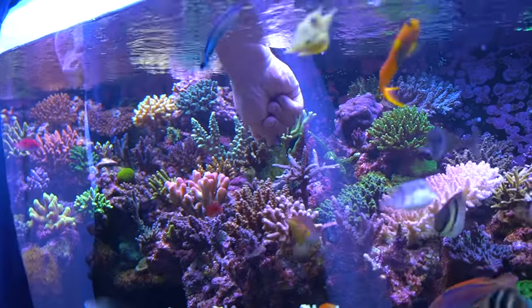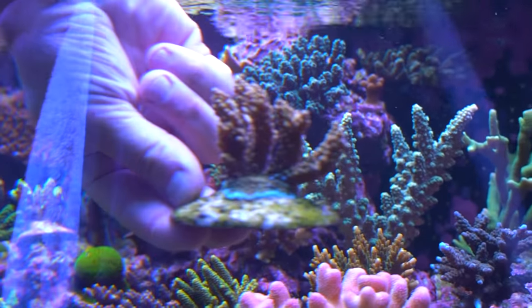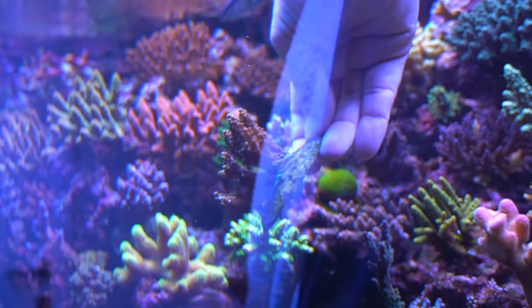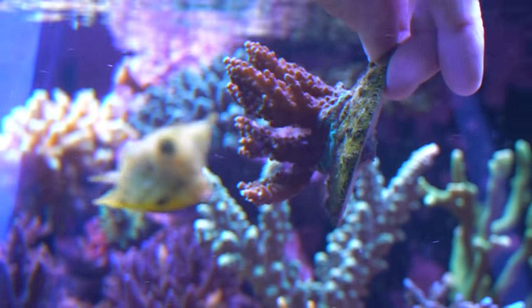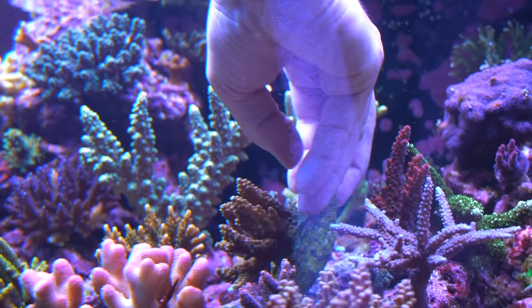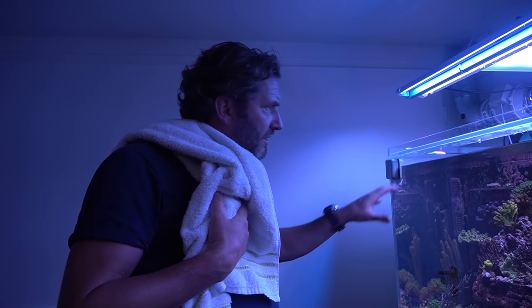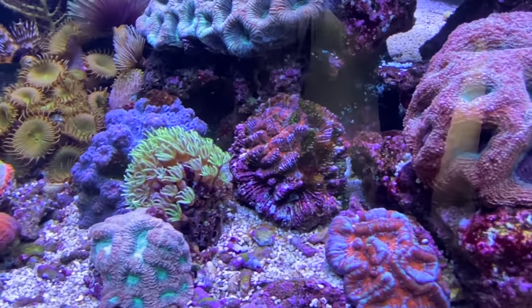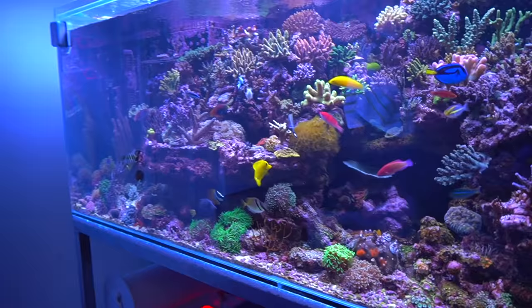Lars says he likes the SPS the most. The details and colors of the SPS are just phenomenal in daylight, but when the regular lights go off and the blue lights come on for an hour and a half, the whole experience transforms. Acropora is his absolute favorite — the diversity of colors and species is remarkable. He likes to visit Bussinger Liede near Amsterdam to a coral shop named Aquasan.